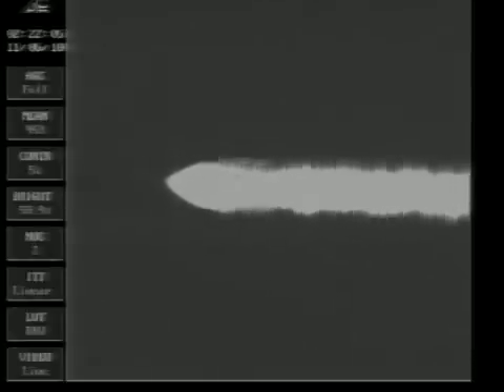47 seconds in. Main engine pitch and yaw very stable now. Vernier engine pitch and yaw very stable. Good chamber pressure on the main engine. Good chamber pressure on both verniers as we approach two minutes. Mark two minutes into the flight. Altitude 23.4 nautical miles. Downrange distance 5.1 nautical miles. Velocity 2,023 miles per hour.